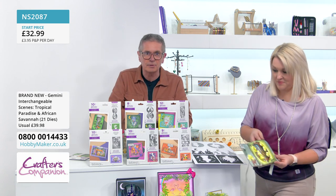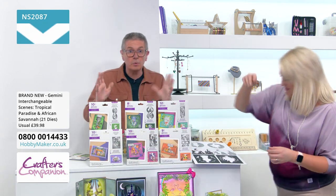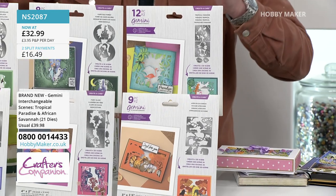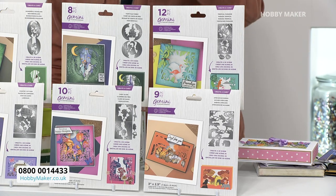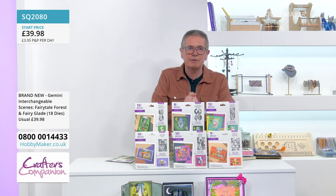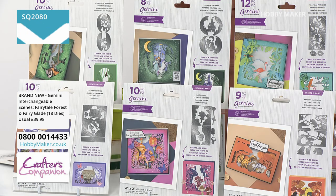It's a UK call centre just above the host's head in this building — 0800 001 4003. If you just want sets of two: Tropical Paradise and African Savannah together are £32.99 on two split pays — only £16.49 your first payment of two. That's product code NS2087, should be £39.98 (£19.99 a set). The Fairytale Forest and Fairy Glade together also go down to £32.99, product code SQ2080, first split pay of £16.49.